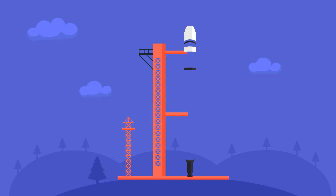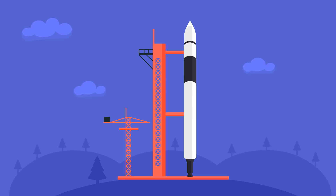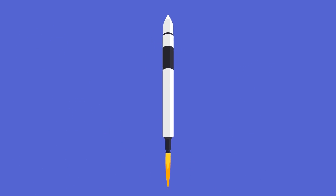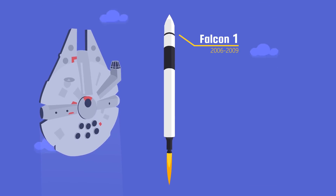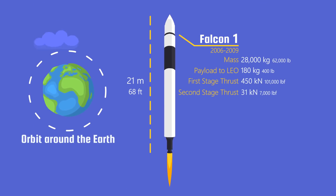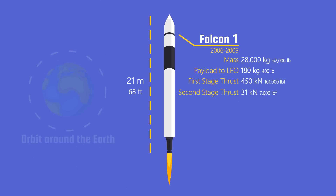The first rocket SpaceX ever made was the Falcon 1, named after the Millennium Falcon of Star Wars. This 21-meter-tall rocket had to prove SpaceX could develop a rocket to orbit around the Earth. And everything went just as planned.